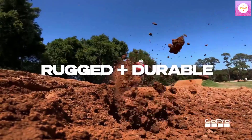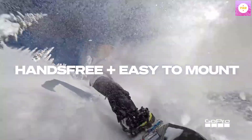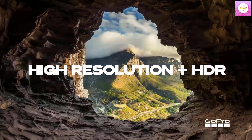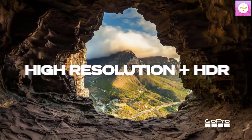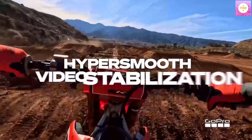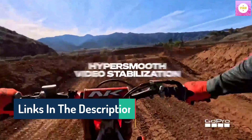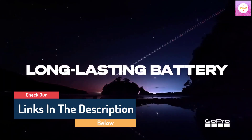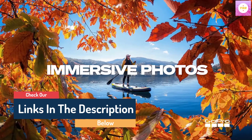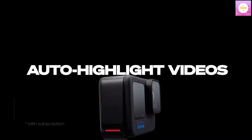High dynamic range video plus photo: the HERO 12 Black takes its best-in-class image quality to the next level with HDR for both video — 5.3K and 4K — and photos. Great in environments with both shadows and bright light, HDR captures the subtle details that might typically blend into the darkness of shadows or disappear in the bright spots of your shot. The result is dynamic footage with true-to-life color and precision.